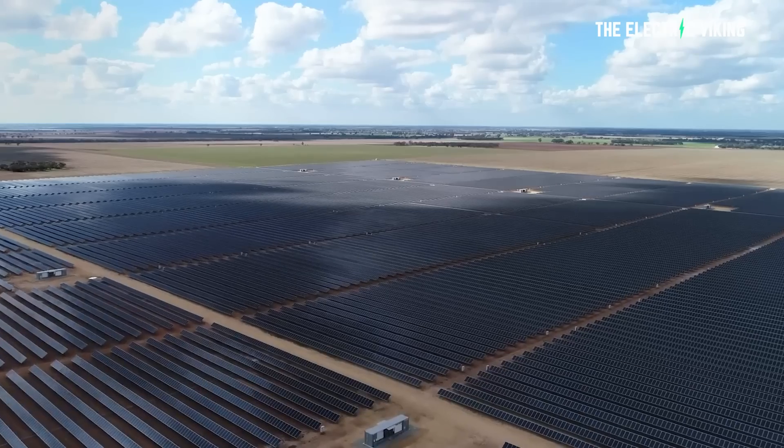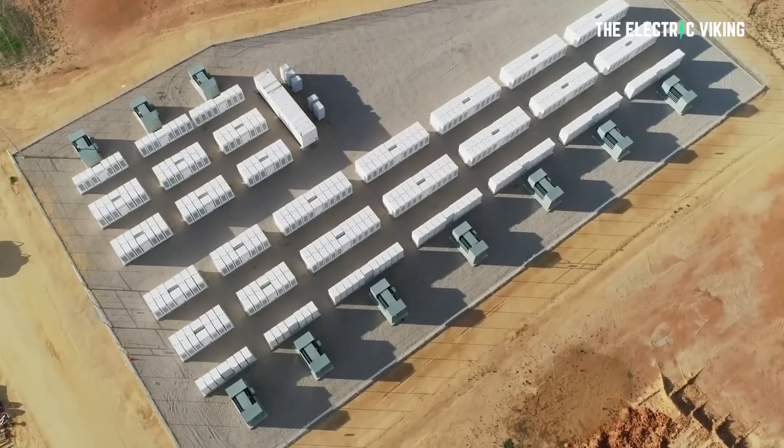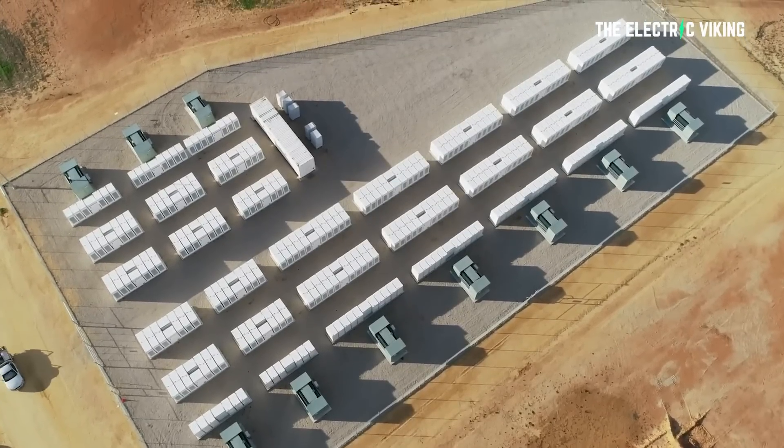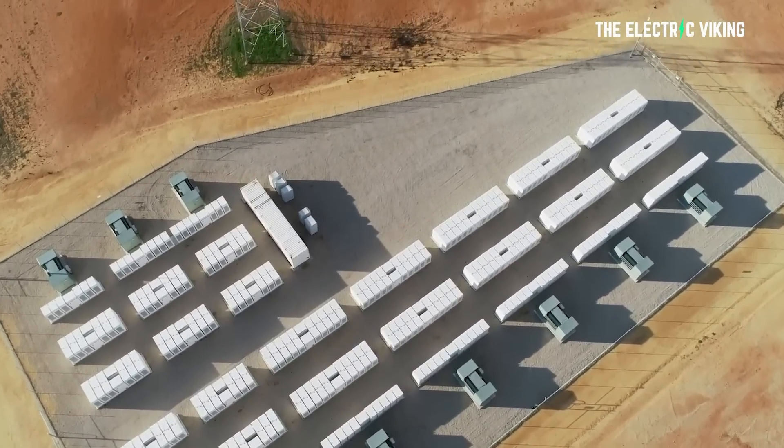A brand new battery has just been funded and announced here in Victoria, Australia. And bizarrely, no one is talking about it, but they should, because it's the first battery in the world to do something that batteries should really be doing.